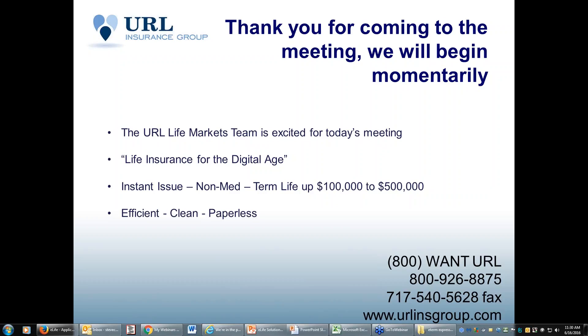This product is a term life plan, issued from $100,000 to half a million dollars. It is an efficient, clean, paperless process. So let's dig right in here.